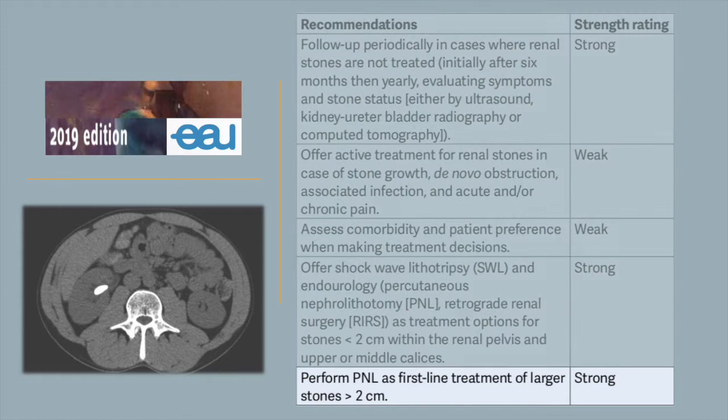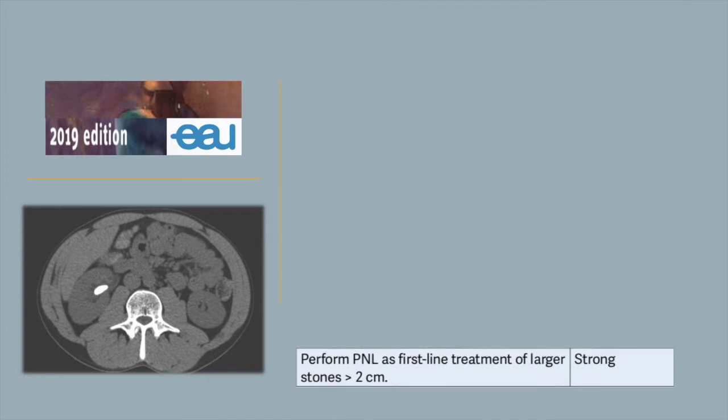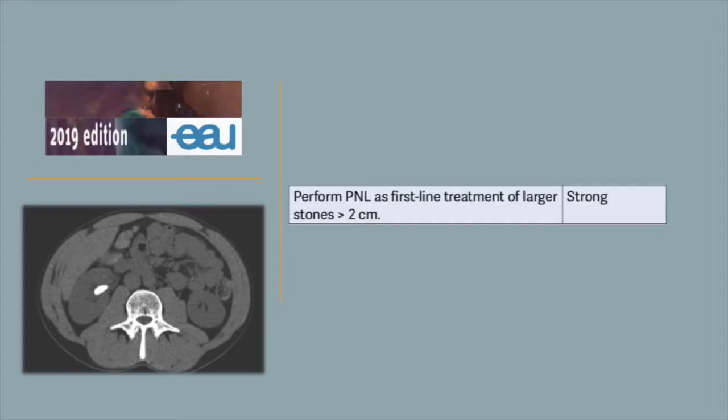PCNL is currently regarded as the treatment of choice for large renal stones. Comparing to open nephrolithozomy, PCNL has been shown to be less invasive while still having good stone clearance. However, PCNL does have a few challenges.